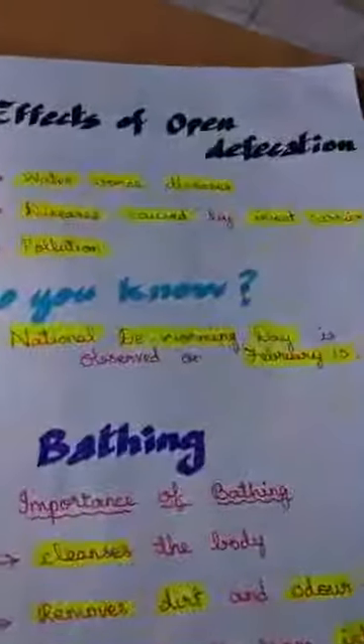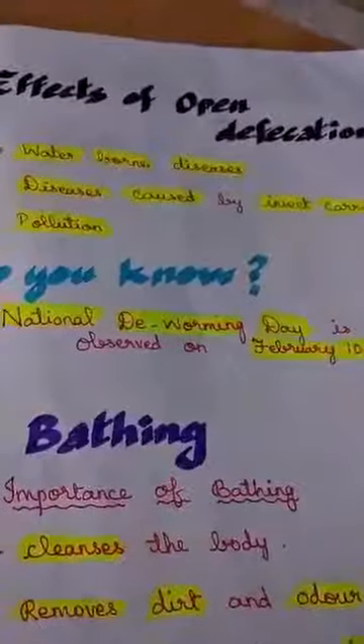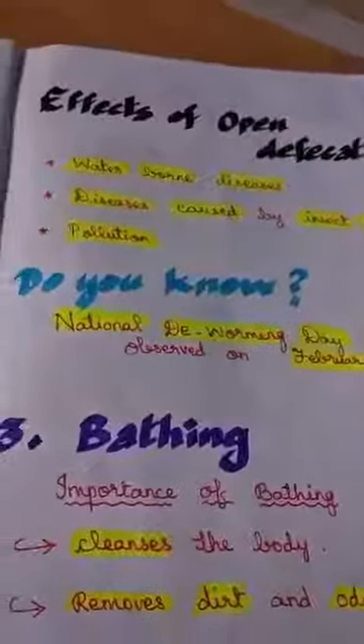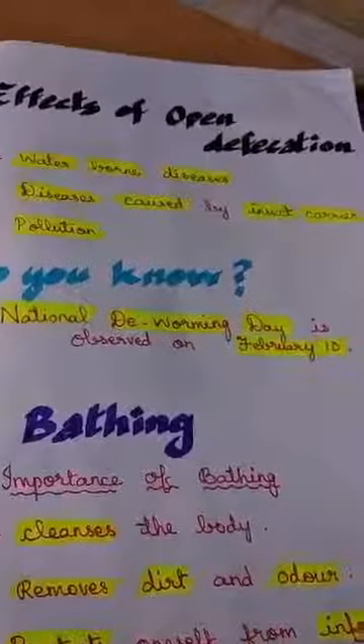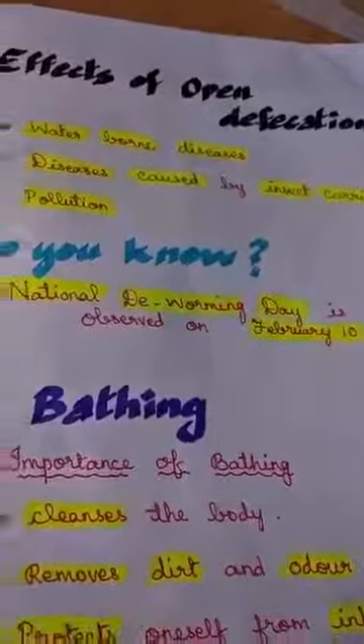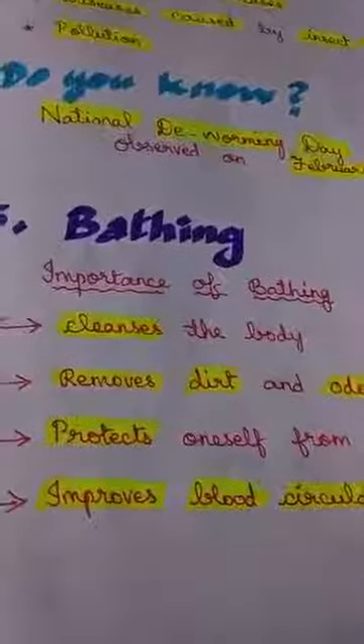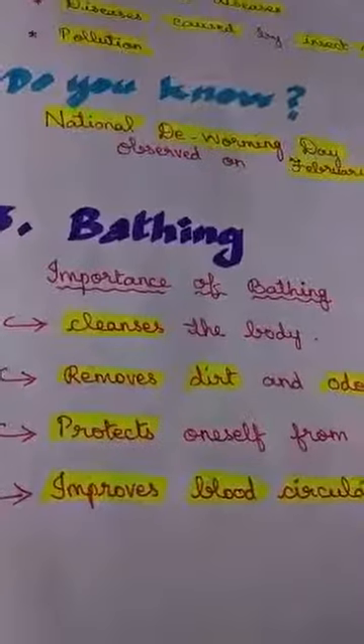The effects of open defecation include waterborne diseases, diseases caused by insect carriers, and pollution. Do you know that National De-worming Day is observed on February 10th? Next we are going to move on to bathing and the importance of bathing.